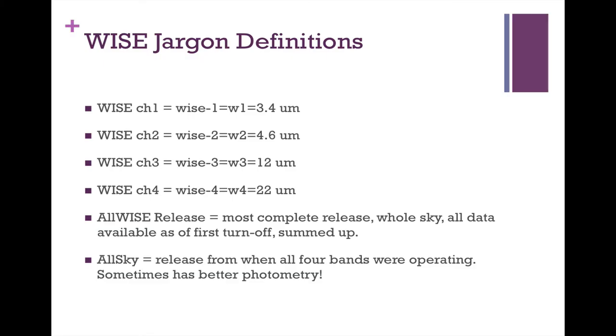For WISE jargon: the field uses overlapping terminology from both the optical community moving into the infrared and the radio community moving into the infrared. WISE channel 1, sometimes called WISE 1 or W1, is 3.4 microns. WISE channel 2, W2, is 4.6 microns. WISE channel 3 is 12 microns. WISE channel 4 is 22 microns.